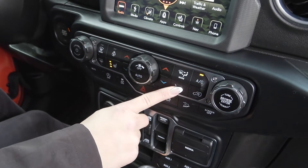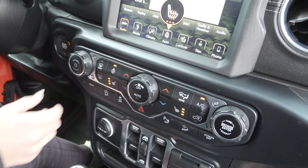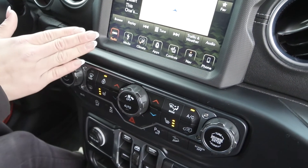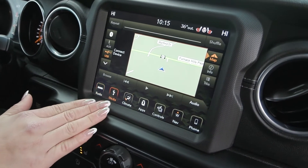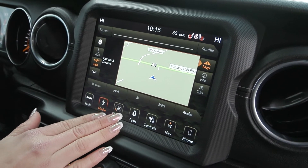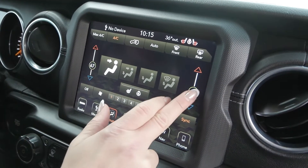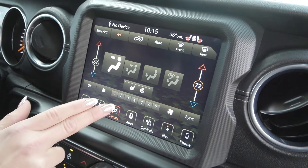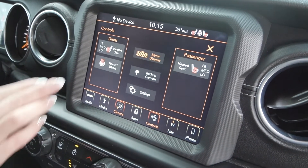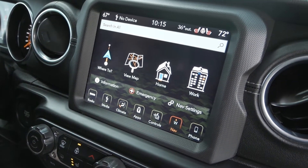You have the cold weather package, so you have heated seats for driver and passenger, as well as a heated steering wheel, volume controls, and more. Up on your screen, you have your radio, XM, Bluetooth, AUX, and USB. Your climate controls are here as well with dual-zone climate so you can adjust driver and passenger separately, along with your heated seat settings, and built-in navigation, and so much more.